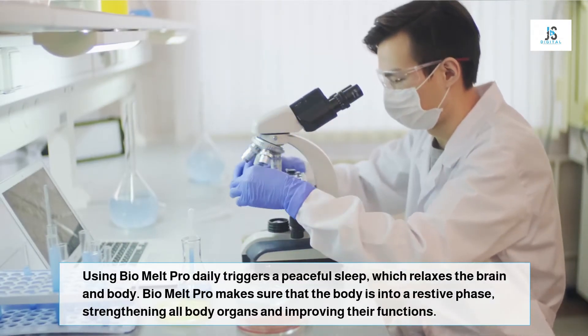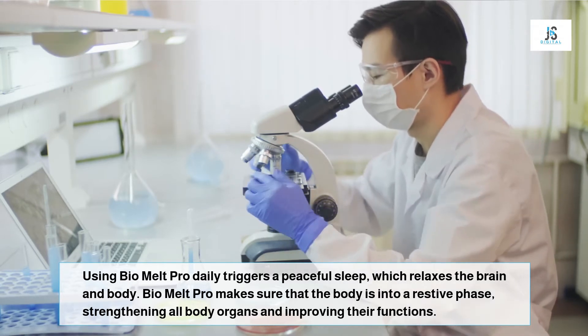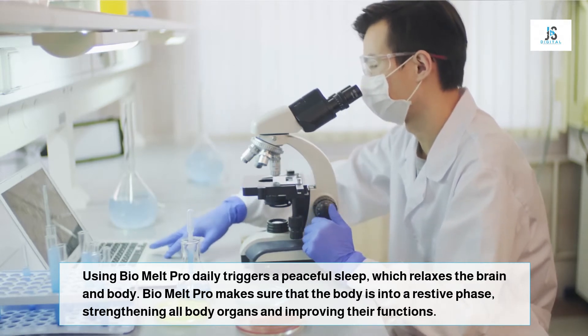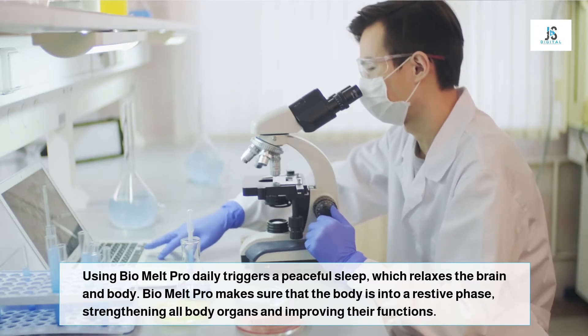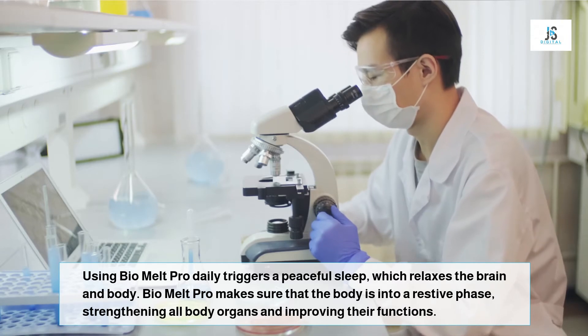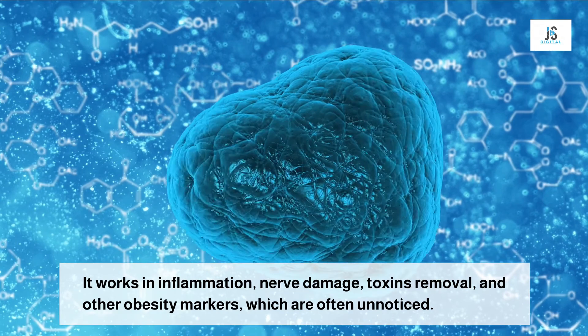Bio Melt Pro supplements contain no hazardous ingredients — it is all natural. The formula is simple and yet effective. It is a positive conclusion to your weight and obesity problems. The ingredients and final product are made and mixed under extreme care and very strict standards.